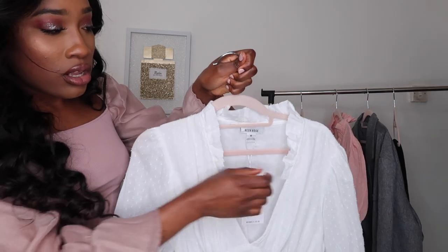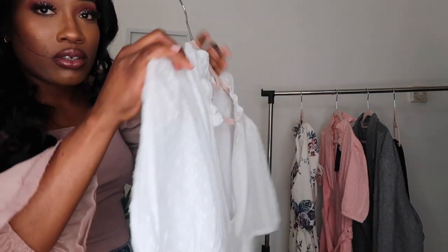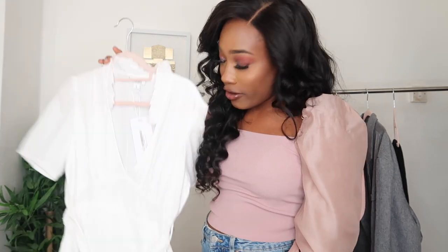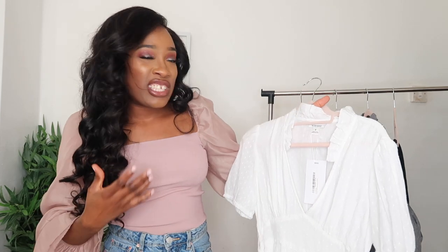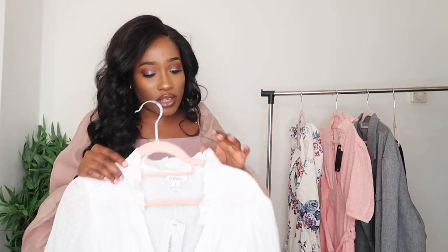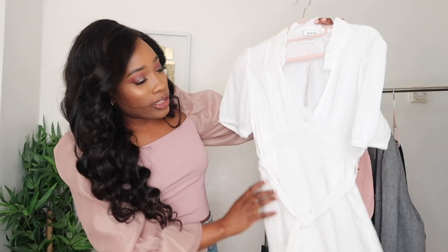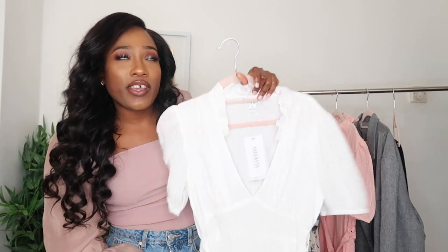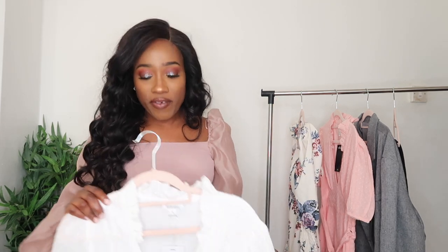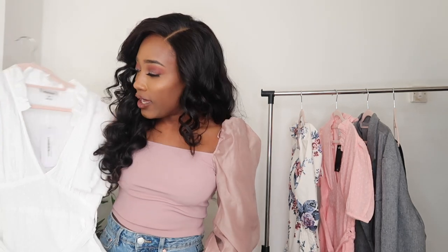It also has this gorgeous frill detail on the neckline as well — such a lovely dress. I feel like this would look great going to the park or shopping. White just adds that extra something in summer; it's such a clean and classic look and an essential staple color for your summer wardrobe. I got this in a size small and it was 17 pounds — they were having 50% off at Nasty Gal at the time, so a little bargain.